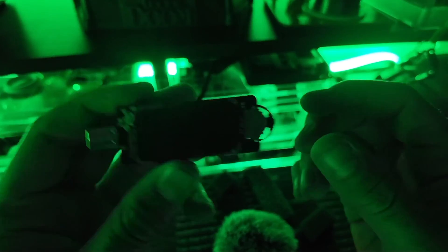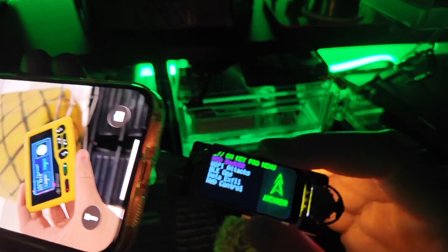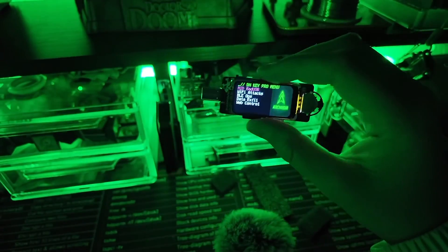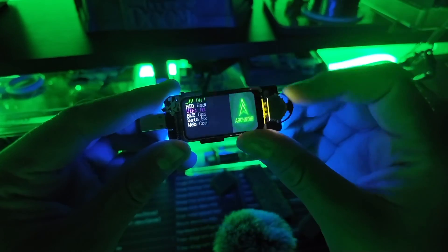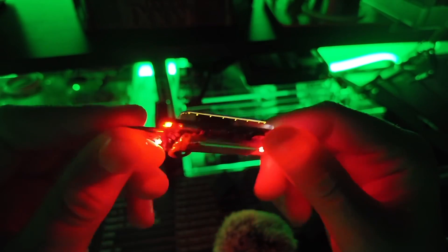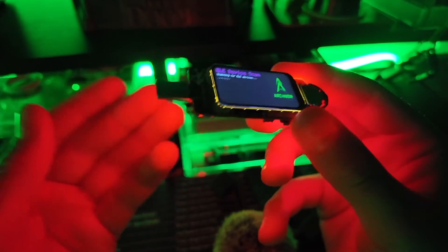This also plugs right into my phone, and I can load payloads onto it through there, through a computer, really anything — it's USB-C. We also have BLE ops: you can scan for devices, do the Apple spam, stop the Apple spam. Everything this device does just looks so clean.